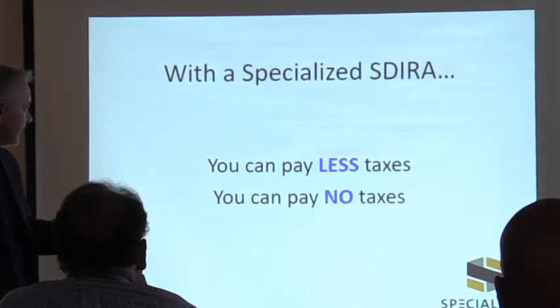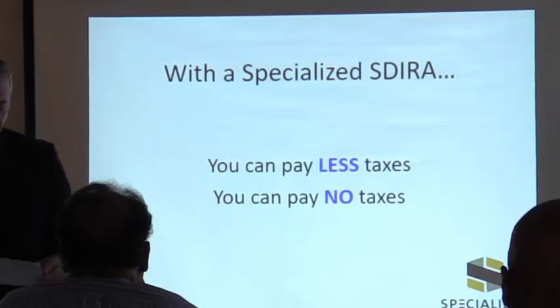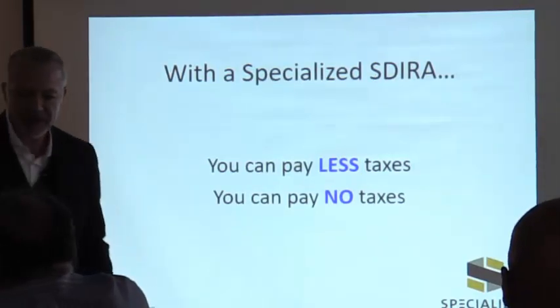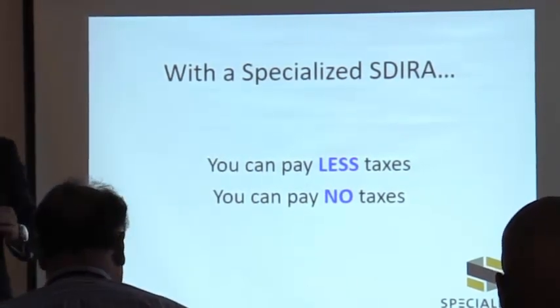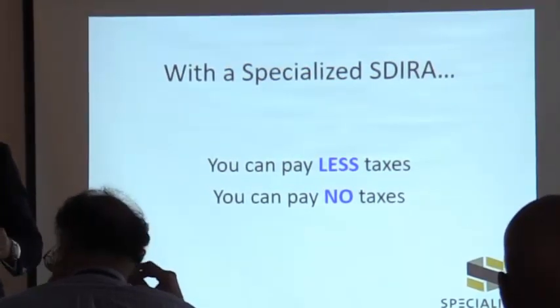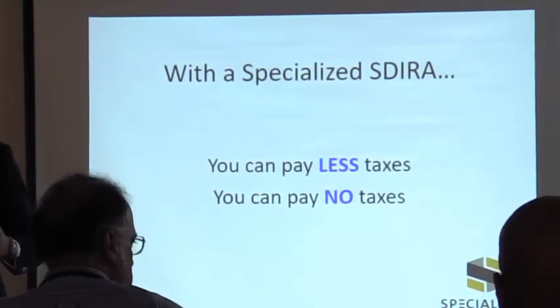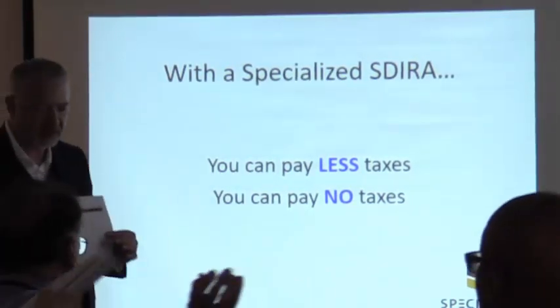With a specialized self-directed IRA you can pay less taxes — or no taxes. This is what I call my plan design chart, which I use to train our staff. It has every account type that you can self-direct currently. When we sit down with clients who are interested in this, we use it as a tool for planning.